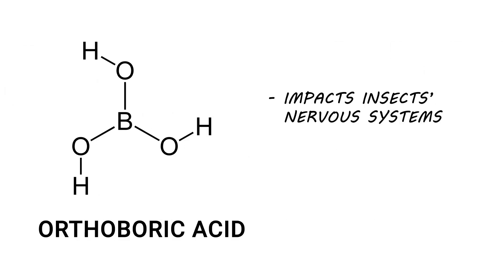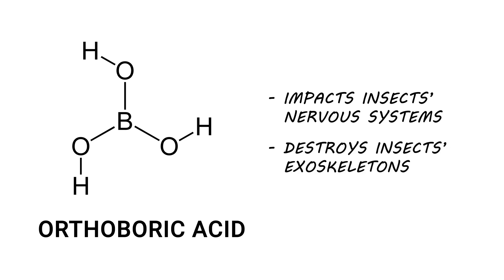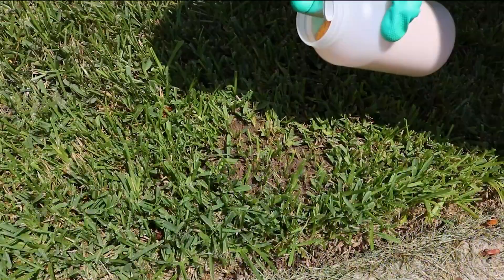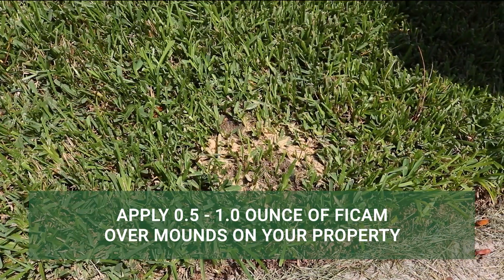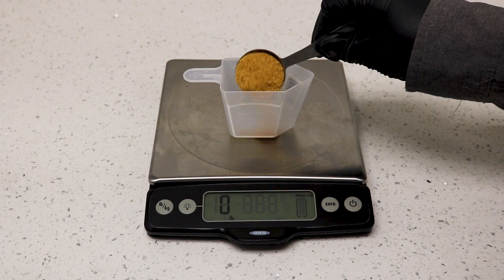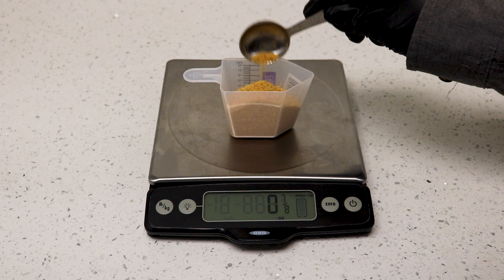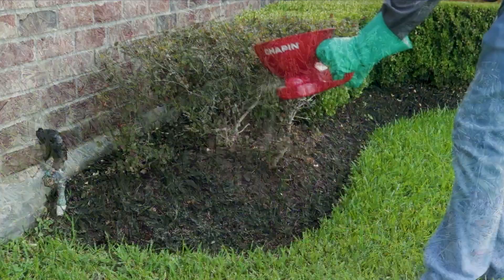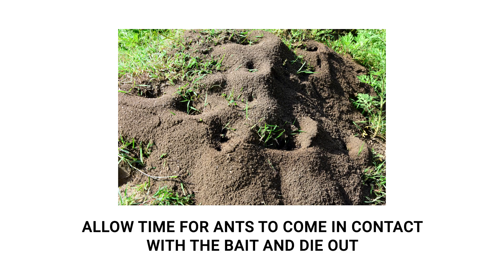Orthoboric acid, when ingested, will impact the ant's nervous system. It can also destroy the ant's exoskeleton due to its abrasiveness, either of which will render the ant unable to function. With FICAM, target any mounds you've spotted on your property, applying half an ounce to one whole ounce around each mound. Use a weighing scale to measure the proper amount, and any containers or utensils used should be labeled for chemical use only. You may apply FICAM directly from its container or use a handheld spreader. Allow several days after application for ants to come in contact with the bait and die out before proceeding to the next step.